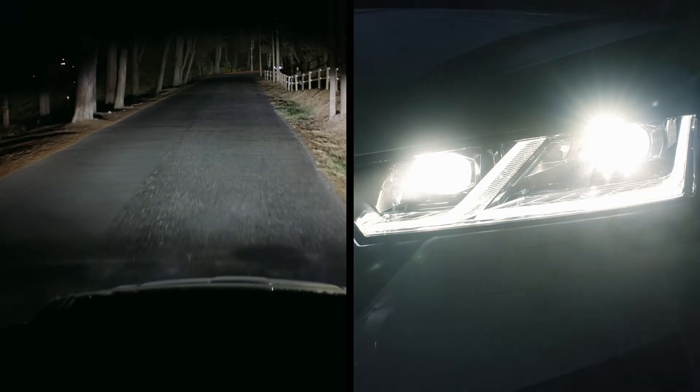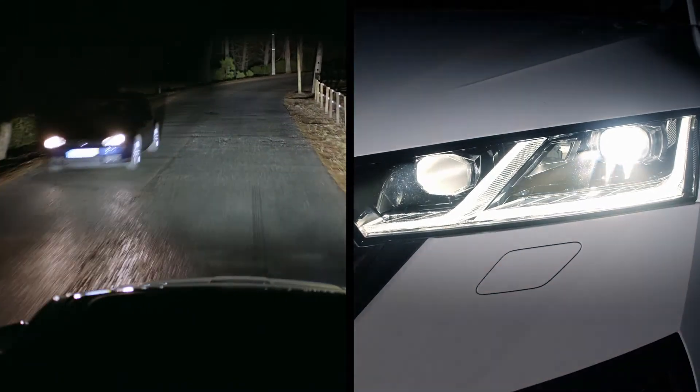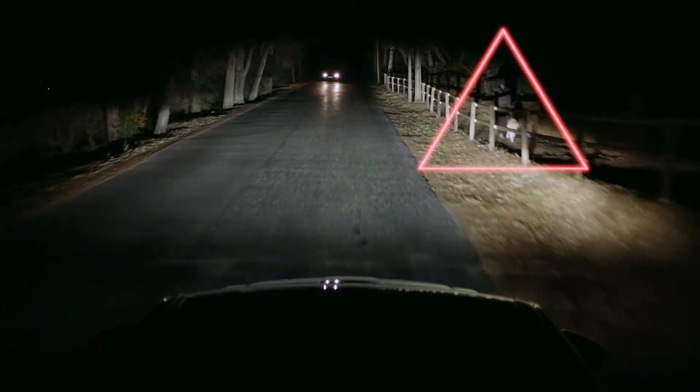But also, once the system senses a car driving in the opposite direction, the Matrix LED headlights dim to not blind the driver, while pedestrians and animals remain perfectly visible.